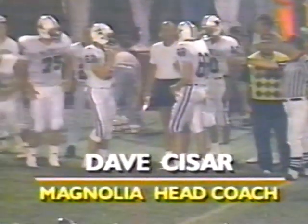Now running the option is Cesar. Makes the move, and he's into the end zone. Touchdown, Magnolia Blue Eagles.